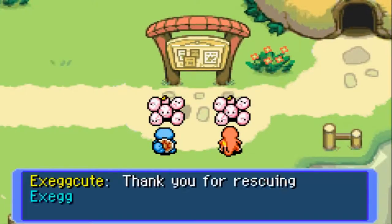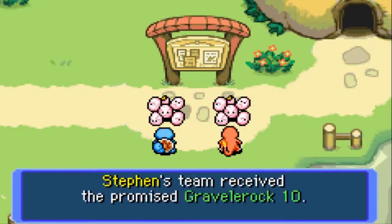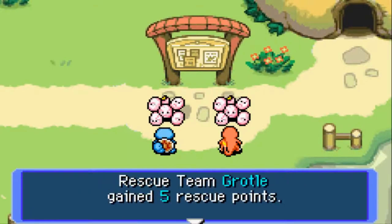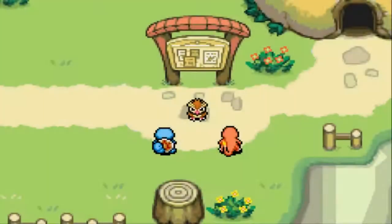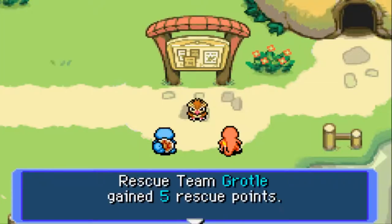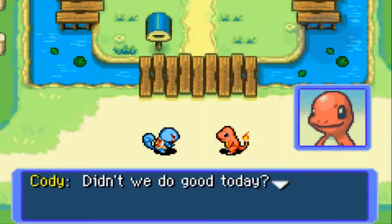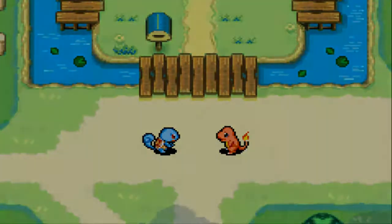Results! Thank you for rescuing Exeggcute — here's your reward, ten Grovyle. We got at least five rescue points. The more rescue points we rack up, the more we can raise our rank to Bronze, Silver, or Gold. Thank you for rescuing me — here's your reward, take a hundred Poke. Okay, didn't we do good today? Let's call it a night and get some rest.